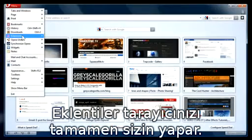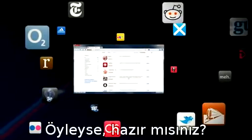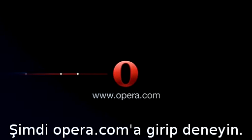Extensions make the browser truly yours. There are hundreds to choose from, and we know you'll find something you like. So, are you ready? Try it today at Opera.com.